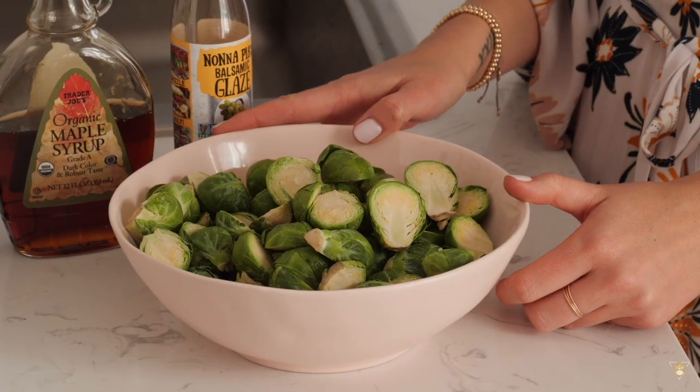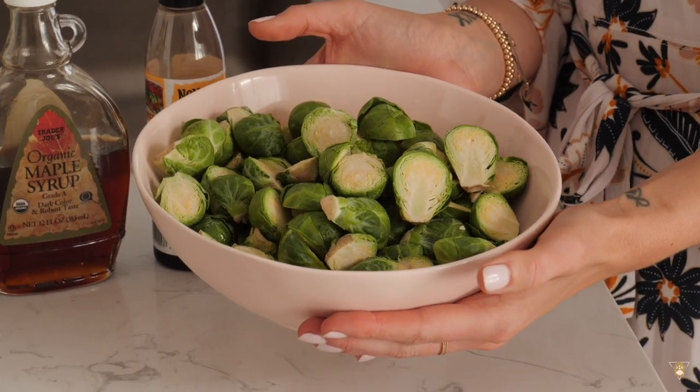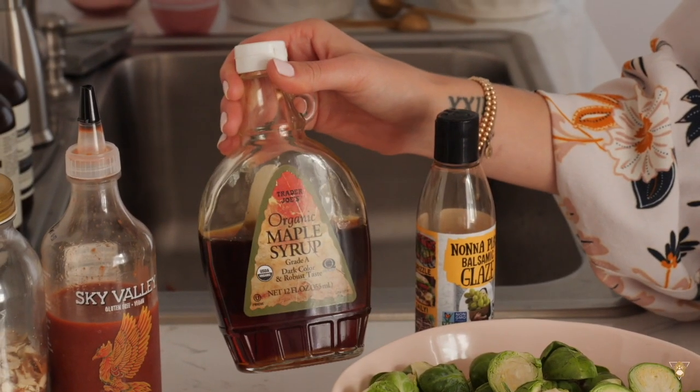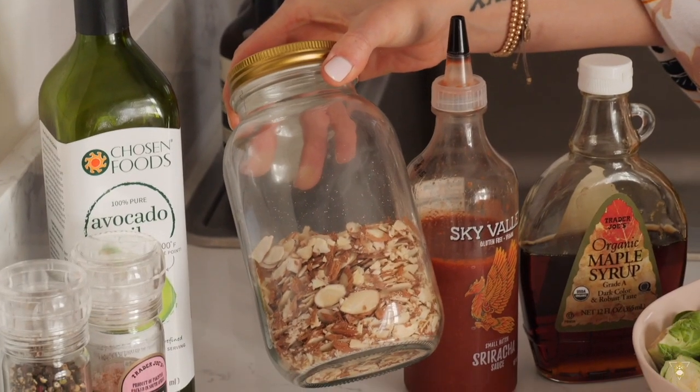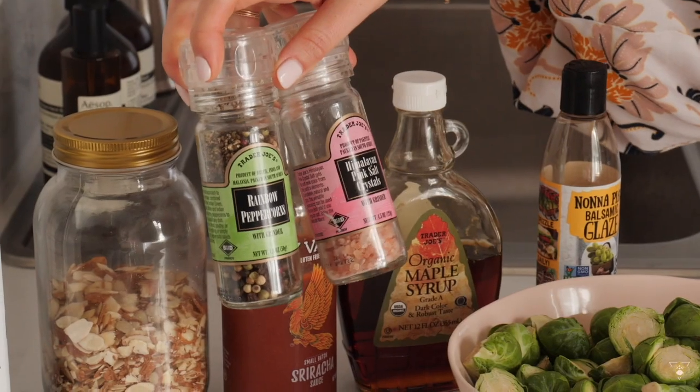For the Brussels sprouts recipe you will need four to five cups of Brussels sprouts, some balsamic glaze, maple syrup, vegan sriracha, slivered almonds, avocado oil or olive oil, and salt and pepper. This dish is really simple to make and it's one of my favorites — I make it year-round. I got the already sliced and washed Brussels sprouts — going with the busy girl's route.